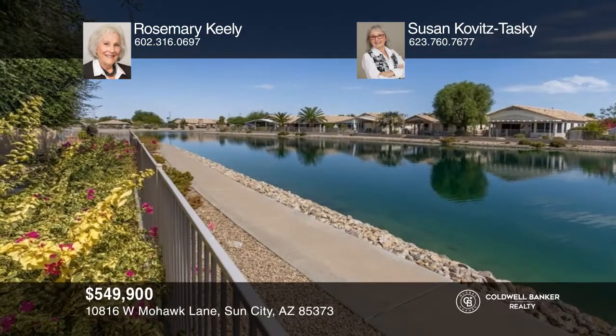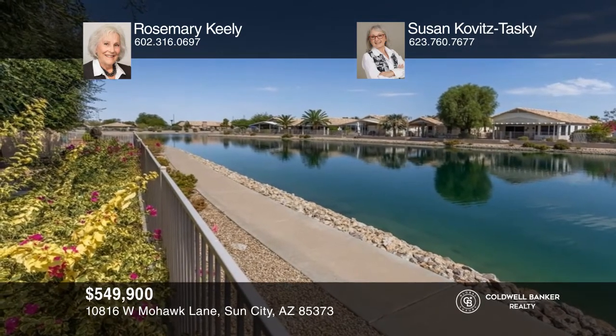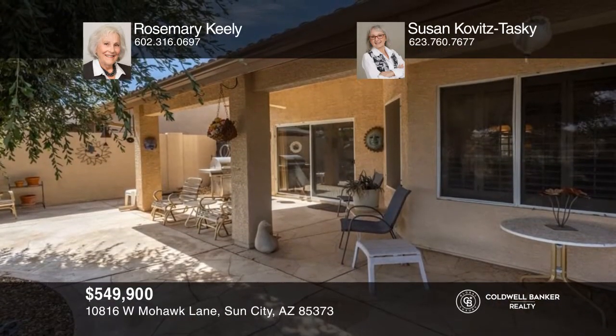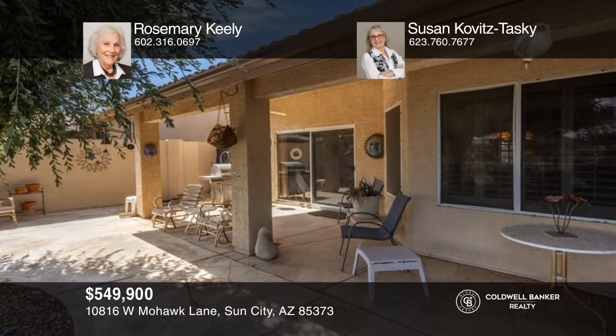Enjoy Arizona living in this beautiful three-bedroom home located on Lake Burnett in the 55-plus community of Ventana Lakes. Features include a three-car garage, a kitchen that overlooks the family room and dining area, a spacious primary bedroom with ensuite, and a tranquil backyard with a large covered patio. Contact Rosemary Keeley and Susan Kovitz-Taske to see how to make it yours.